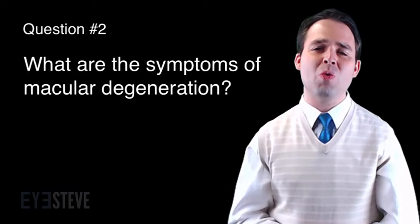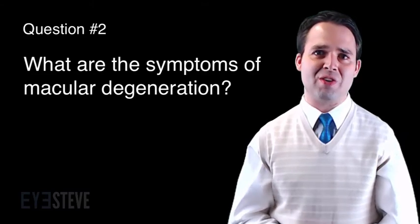Question number two: What are the symptoms of macular degeneration? Because macular degeneration involves damage to the macula, which is the area of the retina that corresponds to our central vision, the symptoms of macular degeneration involve one's central vision.